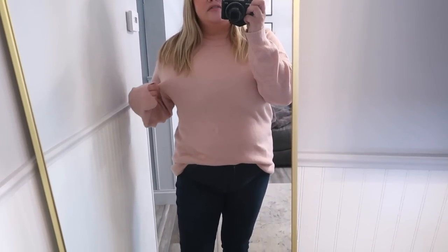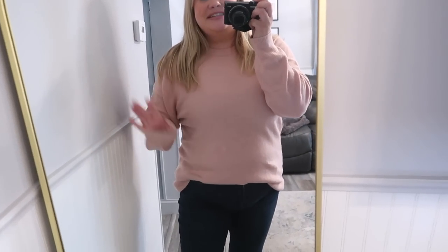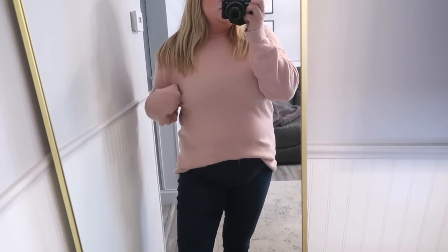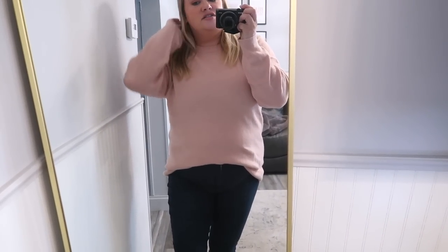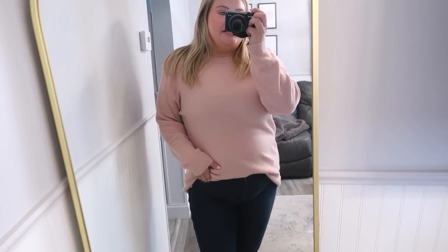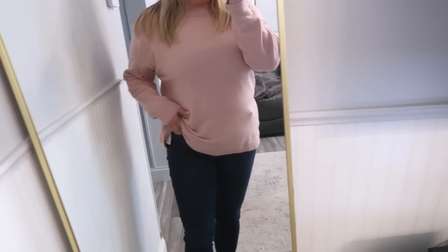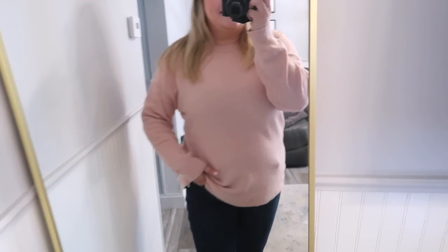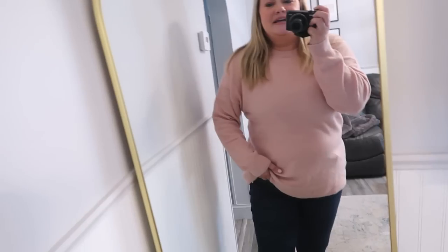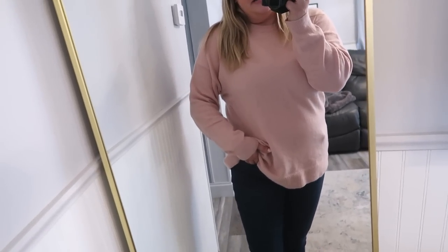I also wanted to share this sweater from Treasure and Bond. This is always in the sale — they have it every year and it's always a top seller. It's such a comfy, stretchy, light pink sweater. They have other colors too if you like this style. I have mine with a little front tuck and I always size down in these — I'm in a medium and there's still plenty of room. This one is $39.99 in the sale. It's a nice medium weight — not super heavy, not super light.